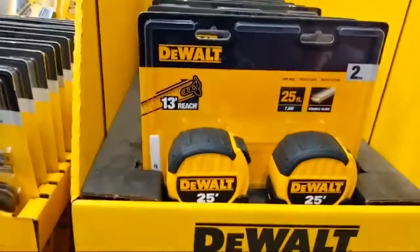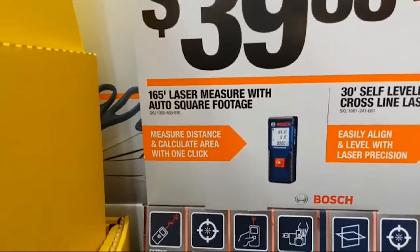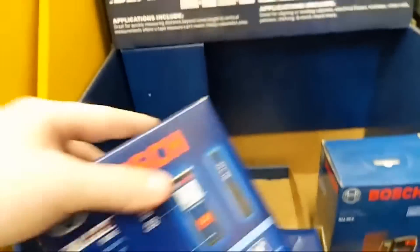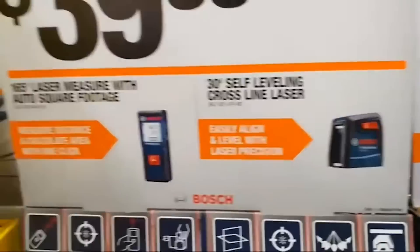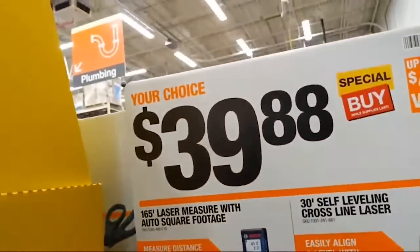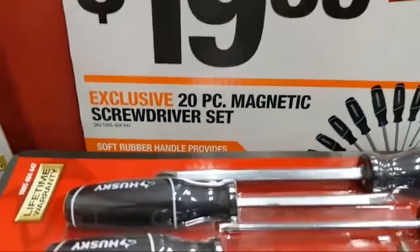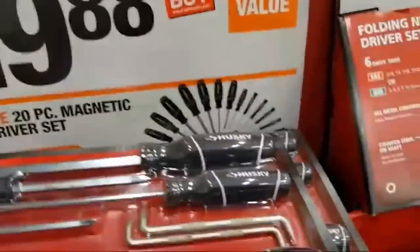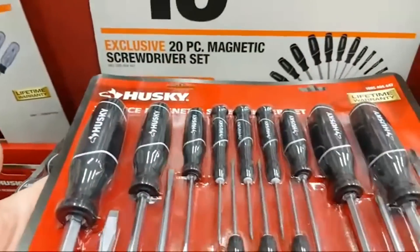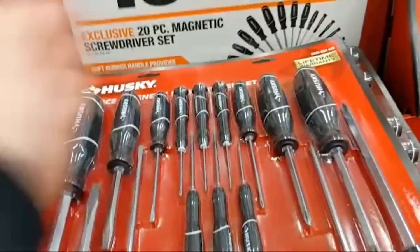A $14.88 two-pack tape measure with 25-foot and 13-foot standout. A $39.88 165-foot laser measure with auto square footage calculation. Bosch makes some of the best lasers in the business: 30-foot self-leveling crossline laser with easy-align level and laser position — $39.88. A six-in-one screwdriver two-pack for $9.88. And a 20-piece magnetic screwdriver set at $19.88 — would be nicer if it came in a folding or soft-sided case to slide into a tool chest.